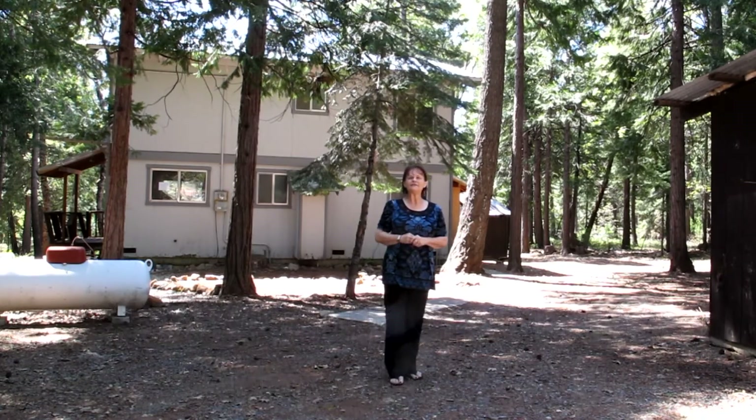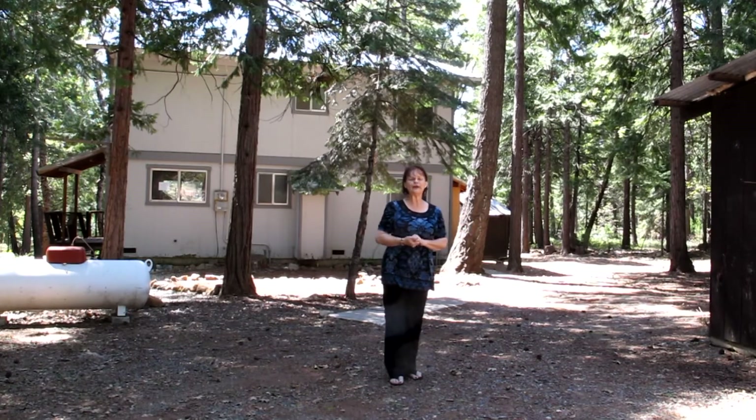Get out of the smog of Sacramento and get into these pine trees. A wonderful little house on over two acres, three bedrooms, two baths.